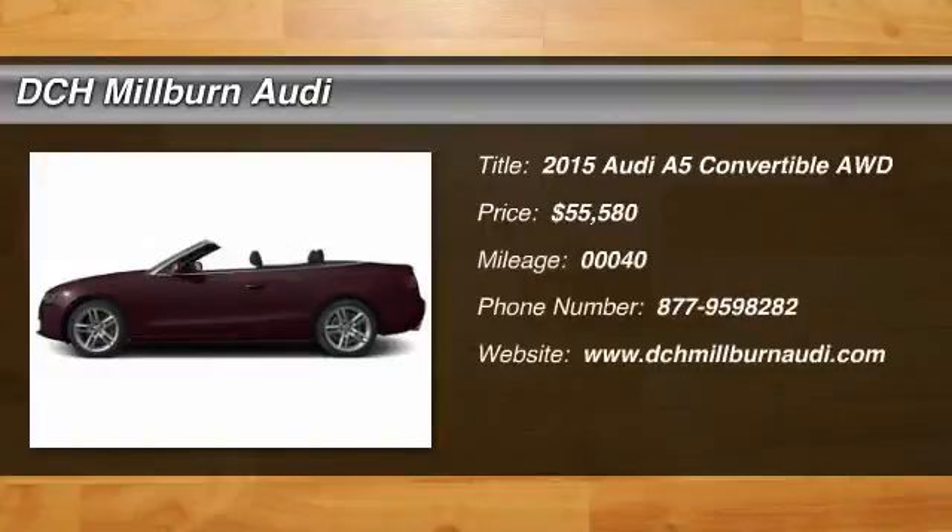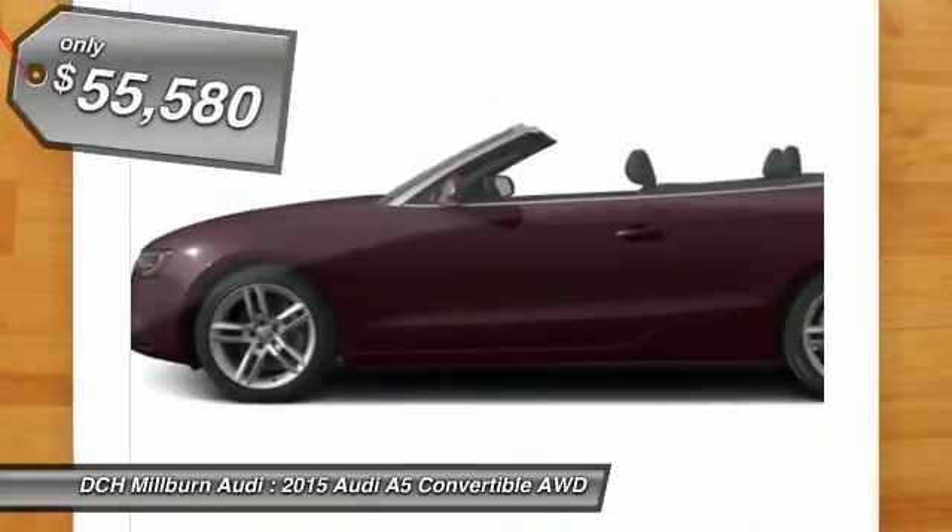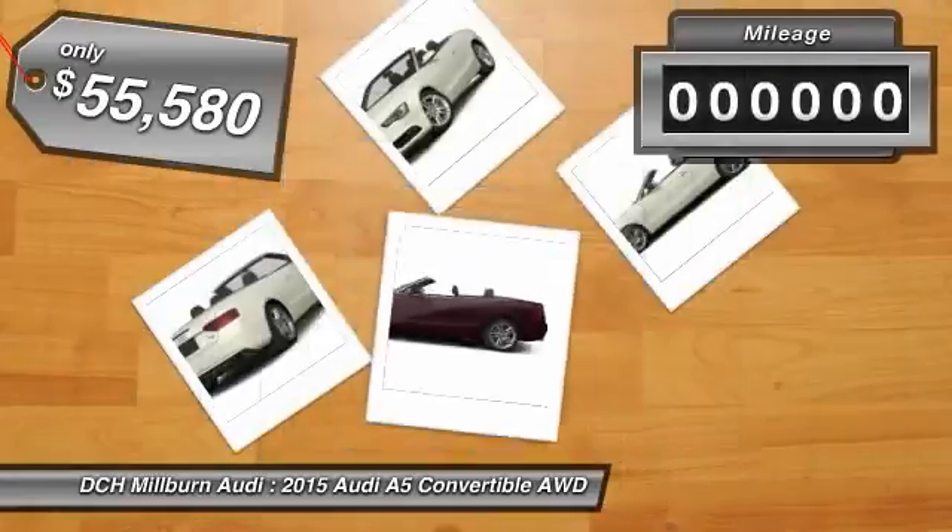The 2015 Audi A5. The Audi A5 is a great car. A great drive and superb engines are included standard, and is priced below $60,000.